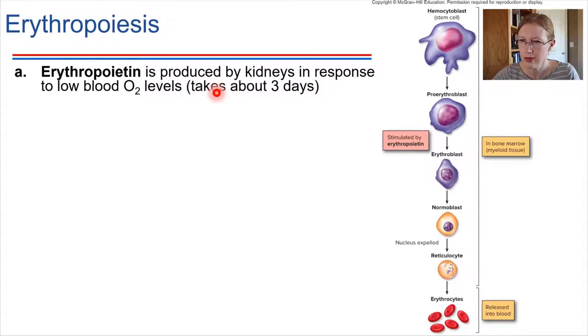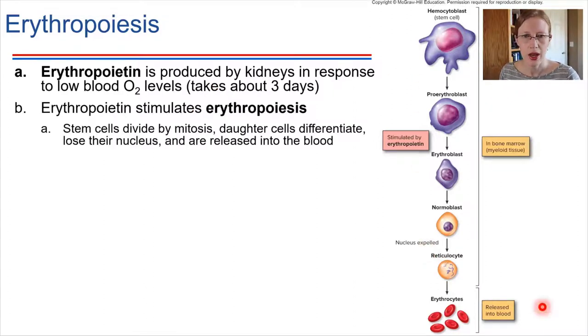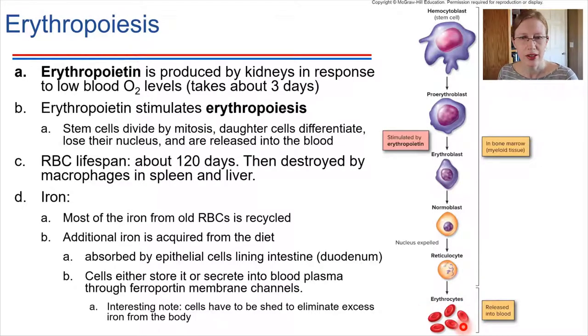Coming back to human physiology, erythropoietin stimulates this differentiation pathway, and in the end what we get is a red blood cell. We've already talked about their lifespan — in the end, they get recycled by the spleen and the liver.